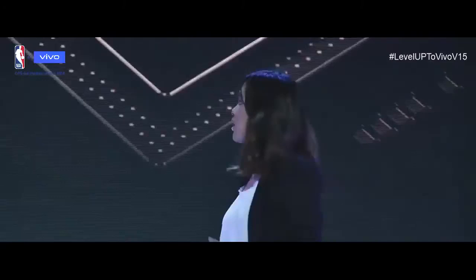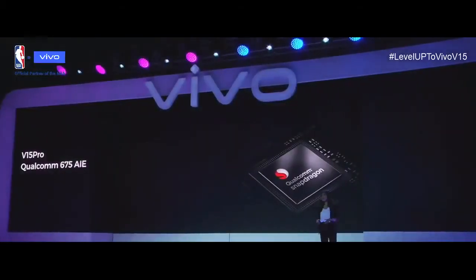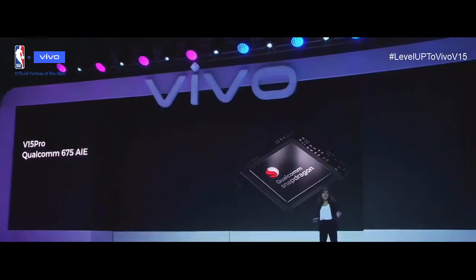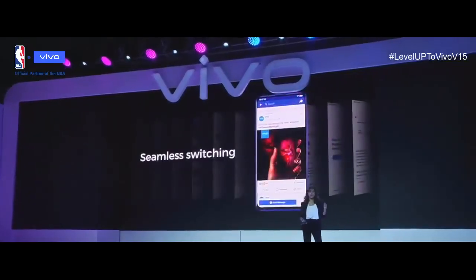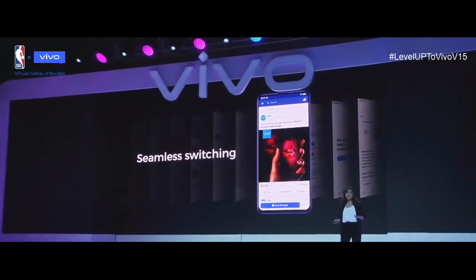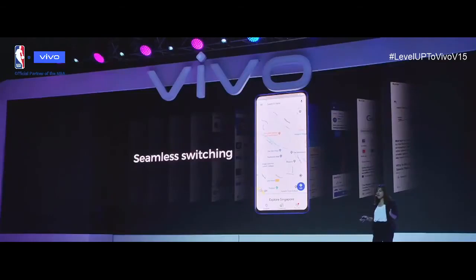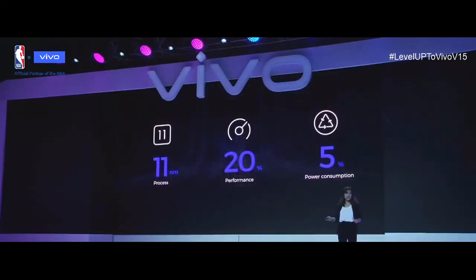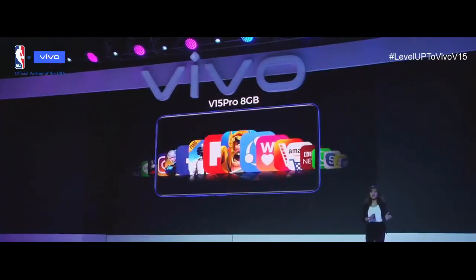The new Qualcomm Snapdragon 675 AIE features an independent AI engine designed specifically for boosting performance in your gaming experience. Its AI computing power is 150% higher than the Vivo V11. It helps you run multiple applications at the same time, switch between them seamlessly, and play large-scale 3D games. With an 11-nanometer design, it has a 20% performance increase over its predecessor while reducing power consumption by 5%, so you can enjoy immense power without worrying about battery life.